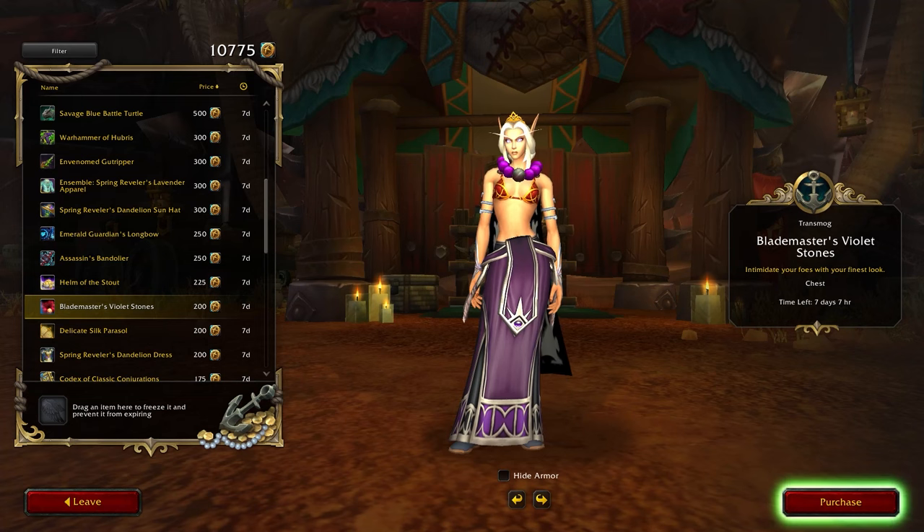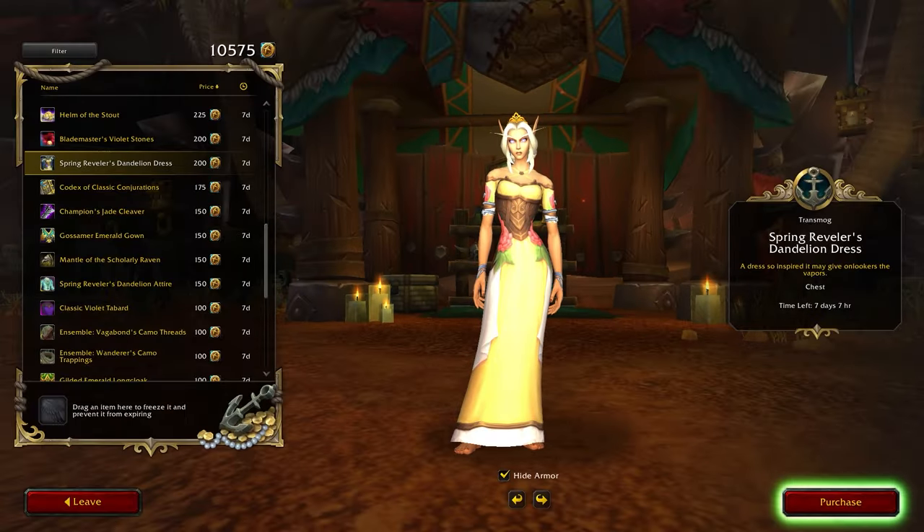Next up, the Blademaster's Violet Stones is a revealing chest piece adorned with only purple stones around the neck. I'm not really a fan of these, but if you are, it's nice. However, I'm a big fan of spring-themed dresses, and this next item definitely catches my eye. The Dandelion Dress is a charming yellow robe available for just 200 tendies, so yeah, I'm very excited for this one.